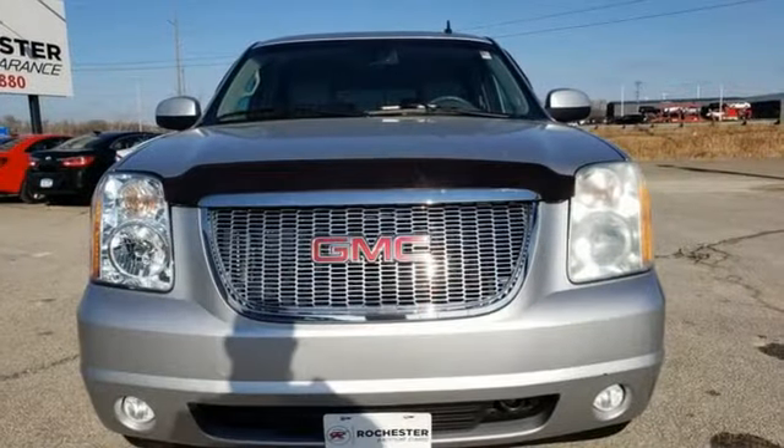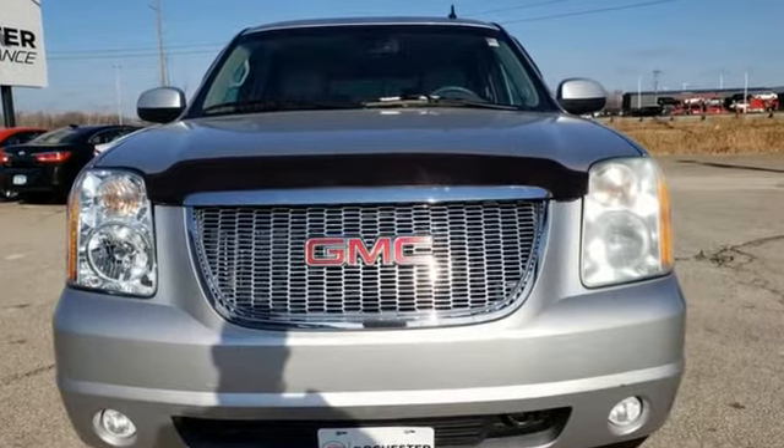Smart capabilities, strong performance. GMC. Hurry in today for a test drive.